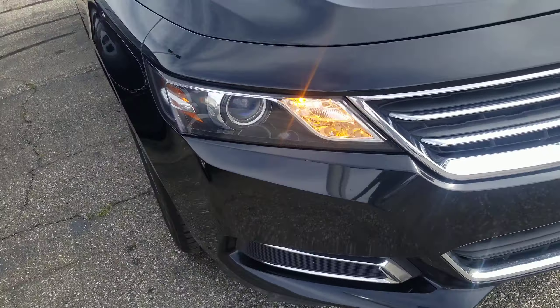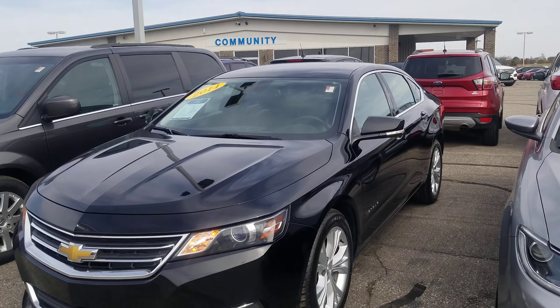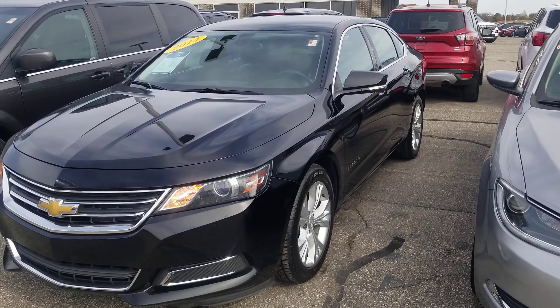If you would like to schedule a test drive or if you have any other questions, you can reach me at 317-831-2750. There are two Tims that work in sales — please just ask for Tim I. Thank you.